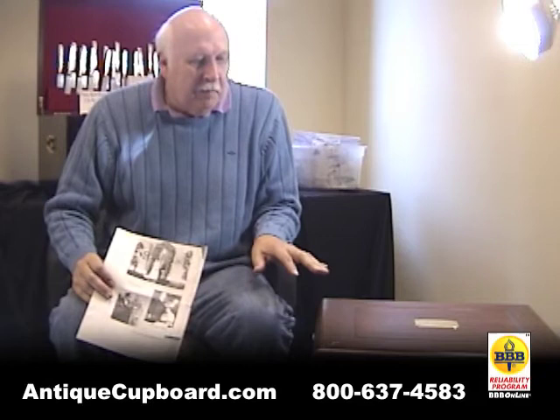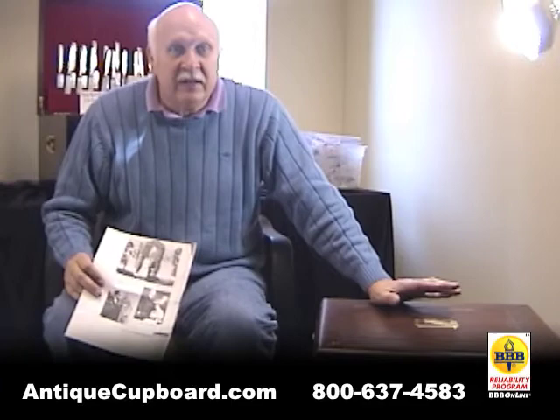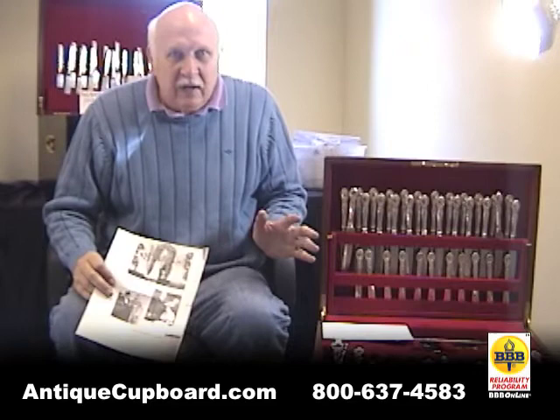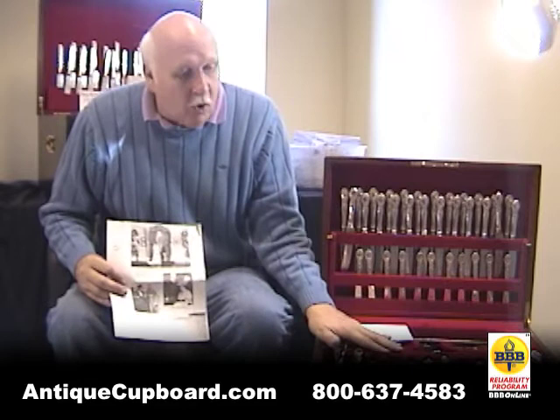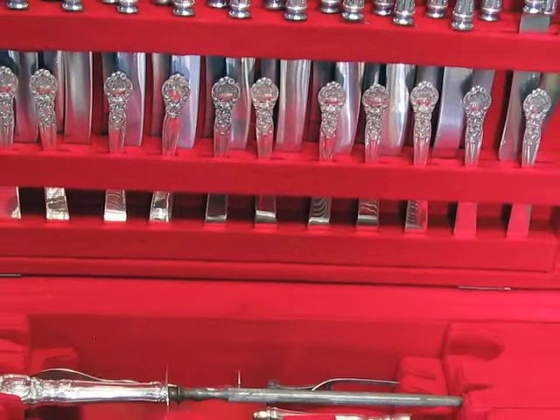The box came in in absolutely terrible condition — the big cigar burns, it was all scratched up, the brass was all dark as can be. The claws were red at one time but absolutely ripped; they had really used the silver. We have a craftsman who did all the polishing, and they replaced all these claws in the interior, and the result is it looks like it did about 1900. It is a beautiful chest.